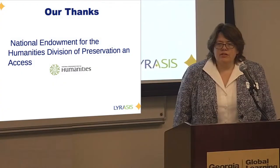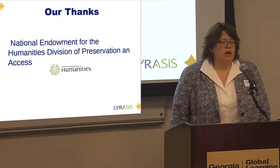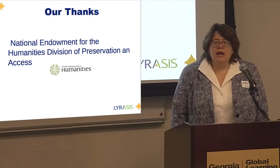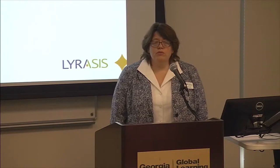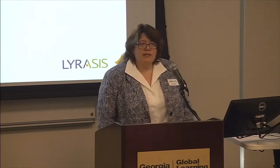Before we go any further, I have to thank the National Endowment for the Humanities for helping us fund this, for allowing us to have this series, and for helping us get some great speakers. And I hope you've found this series useful. And hopefully we'll get to do this again.